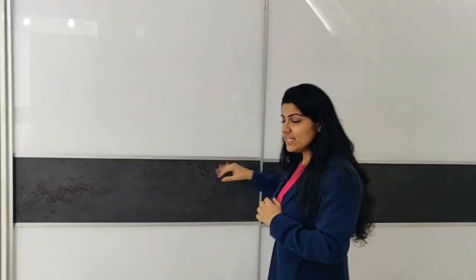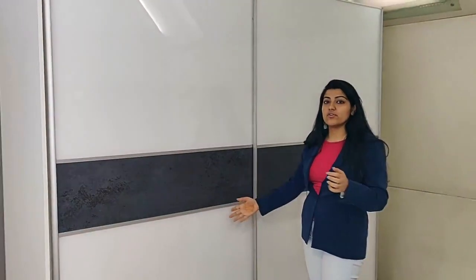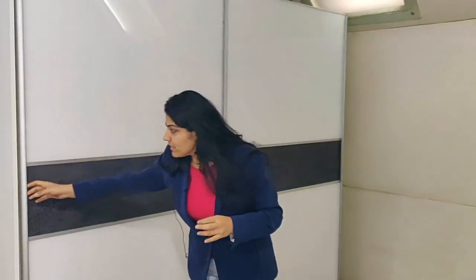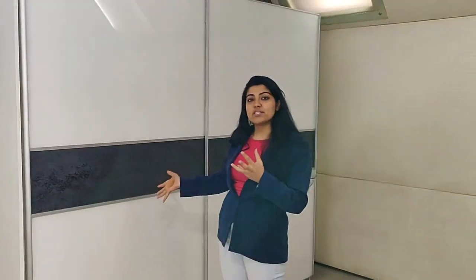As you can see, this is a soft-close slider fitting and the basic advantage of it is that it helps you save a lot of room. With a normal hinged shutter of almost 4 and a half feet, you would need at least 4 and a half feet of space on the floor as well. So this basically helps you save space and makes it more accessible.